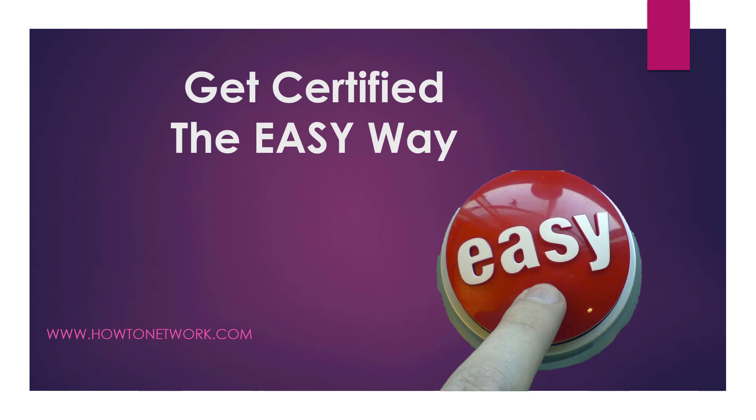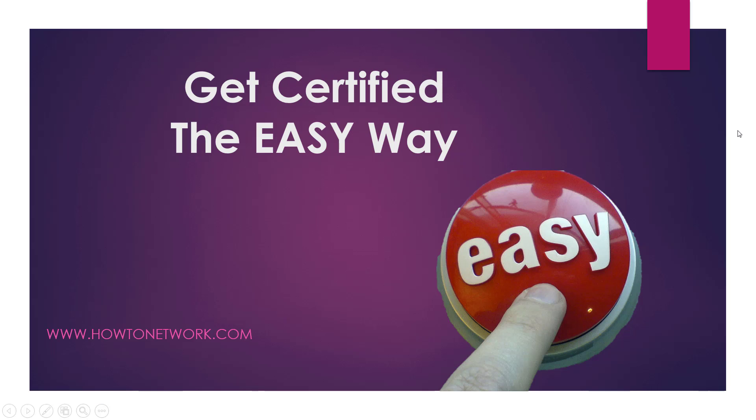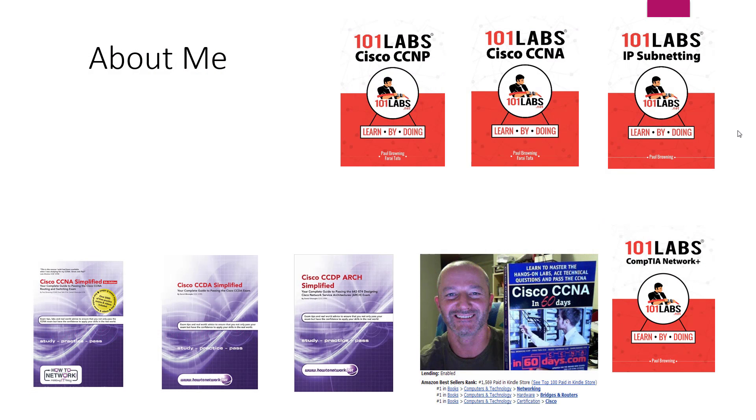Welcome to the presentation. I wanted to talk about a mistake I see a lot of people making with their studies — it means you take a lot longer to get where you want to be. This idea will hopefully give you a big boost.